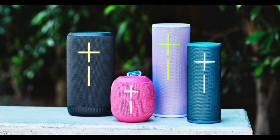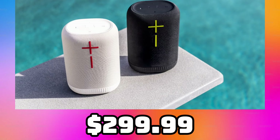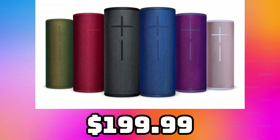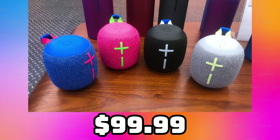With the Everboom and the hardware updates, here's how the Ultimate Ears lineup looks now: the Hyperboom priced at $400, the Epic Boom at $300, the Everboom at $250, the Mega Boom at $200, the Boom 4 at $150, and the Wonderboom 4 at $100.